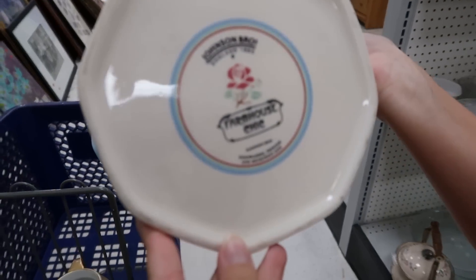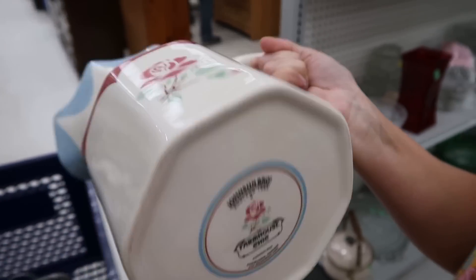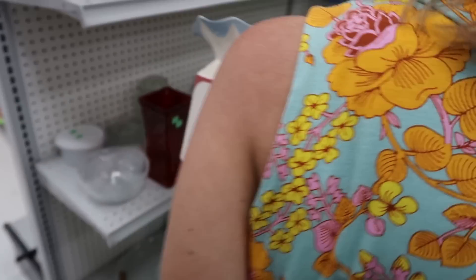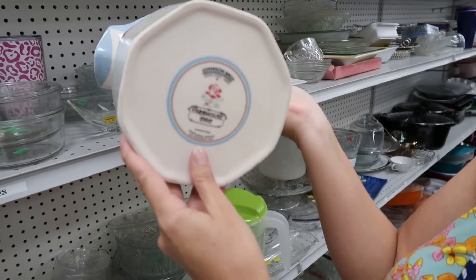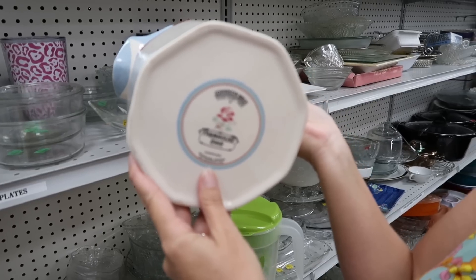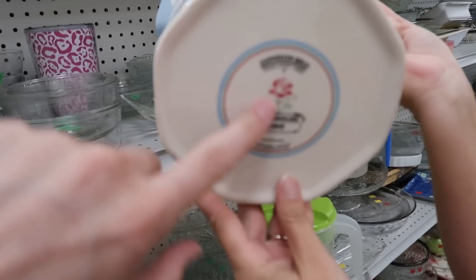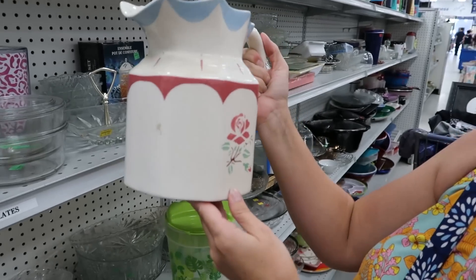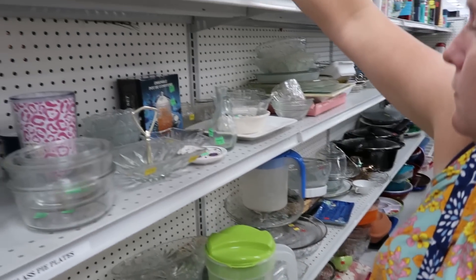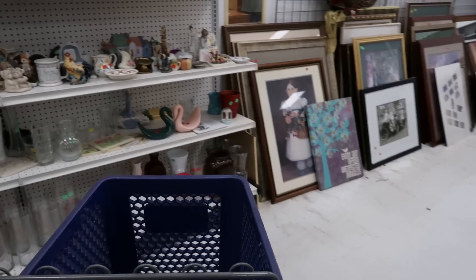Now when did they make this? This is a Johnson Brothers piece called 'Farmhouse Chic.' Is this a really new thing? It looks like the 90s to me. I didn't know they made stuff into the 90s — I thought Johnson Brothers was just older stuff that went out of business. Well, you can see it says dishwasher, freezer, and microwave safe, so it's clearly newer. Most Johnson Brothers I come across is usually older.